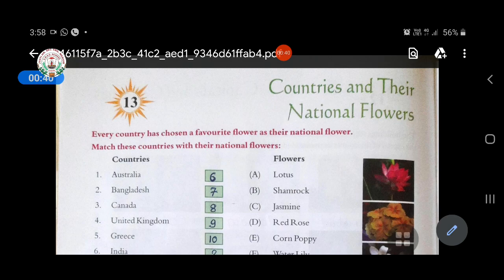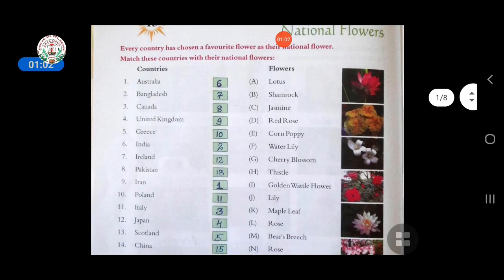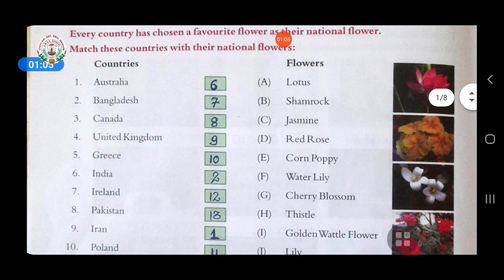In the 13th chapter you can see some countries and their national flowers. Every country has chosen a favorite flower as their national flower. You have to match this country with their national flowers. Countries' names are given on the left side and flowers' names are given on the right side. In the middle, blank boxes are there — I have written the answers.